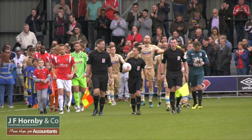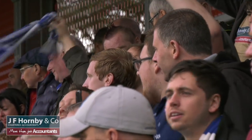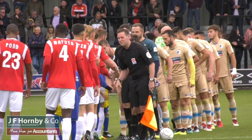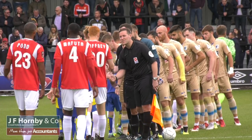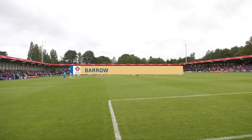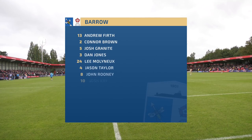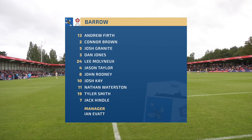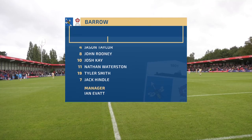A very warm welcome to Moor Lane in Salford for match number seven in the National League this season. Barrow making the trip to Salford today. Just the one change from the victory at the weekend against Braintree — Conor Brown comes in in place of Jack Bartram.